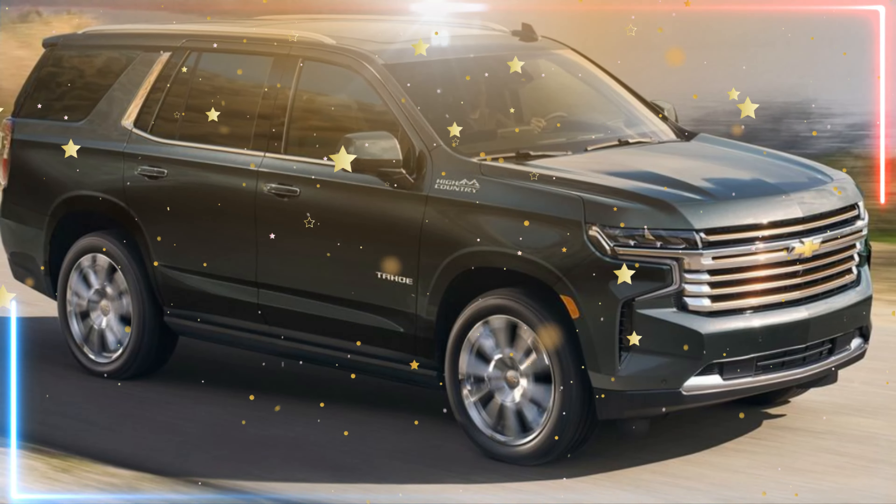Let's start with the exterior. The 2024 Tahoe has been given a sleeker, more aerodynamic profile that still maintains its commanding presence on the road. The front fascia has been completely restyled, with a bold new grille that blends seamlessly into the hood and headlights that sweep back into the fenders.